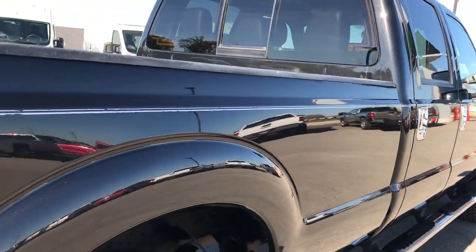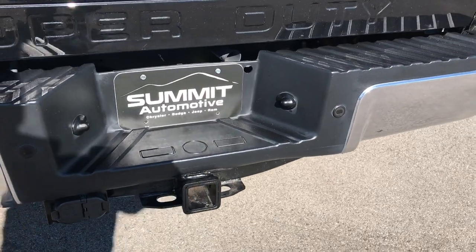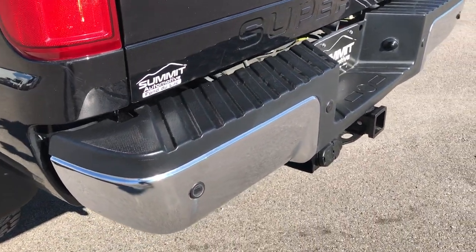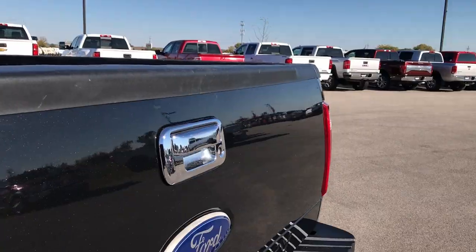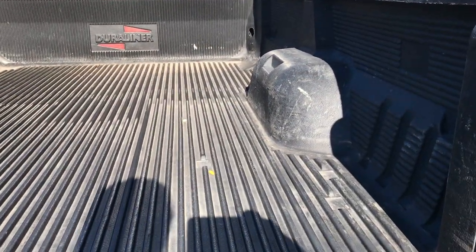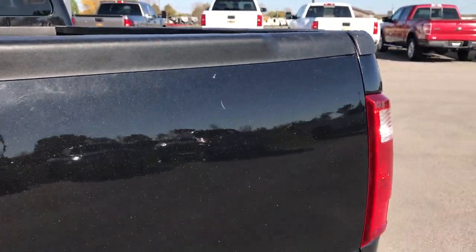This is a long box and does have the FX4 package, so you get the Rancho shocks and the skid plates. Rear bumper is in excellent shape, no dents or dings on that. It does have the backup sensors, full towing package which includes a receiver hitch, 4-pin and 7-pin wiring. Tailgate's in really nice condition as well, no major dents or dings. Does have a Duraliner drop-in bed liner in pretty nice condition. Tailgate shuts nice and solidly.